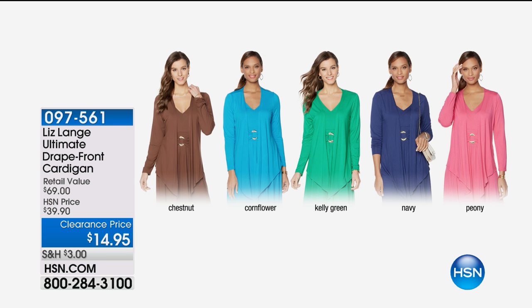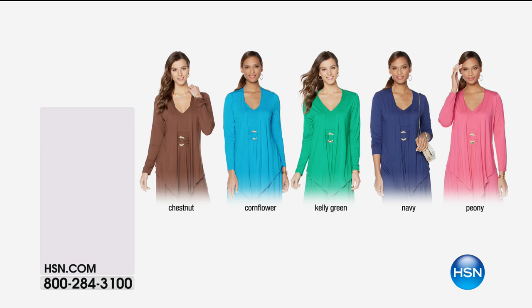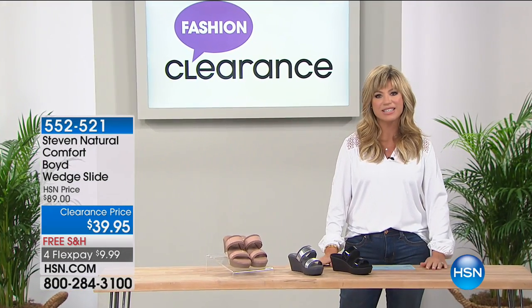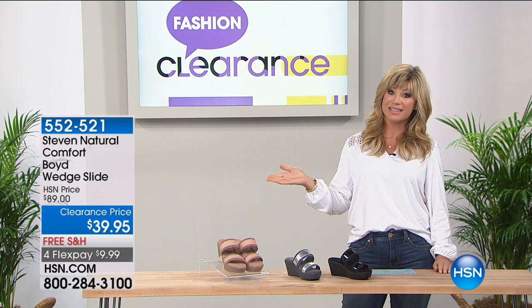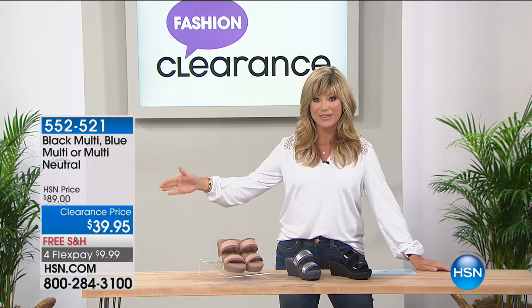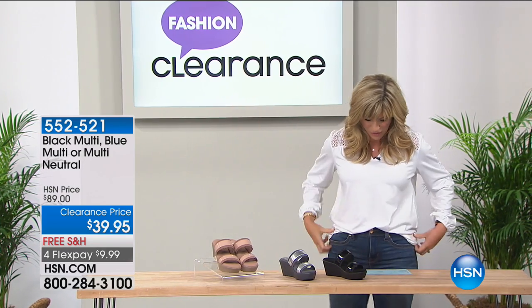The fun continues. Head to hsn.com to shop the entire shoe assortment with free shipping and handling — only for the next few minutes. About 40 more minutes together before Mr. Freeman comes up with another 24-hour clearance home event.